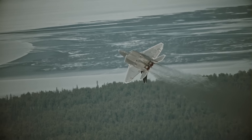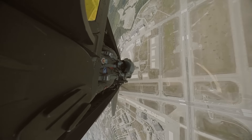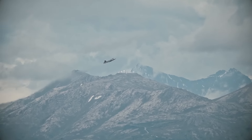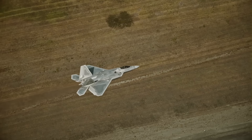This stunning fifth-generation fighter combines unparalleled dogfighting abilities with precise ground attack capabilities. Confidence in these objectives stems from a synergistic blend of features including stealth technology, the ability to cruise at supersonic speeds over long distances without afterburners, and an integrated, highly sophisticated avionics suite.